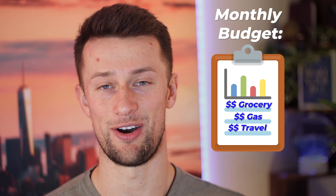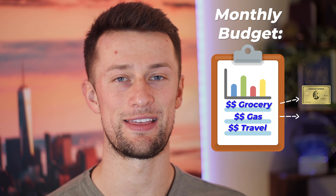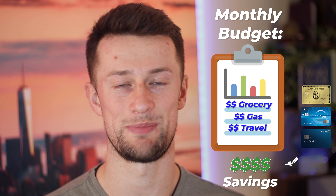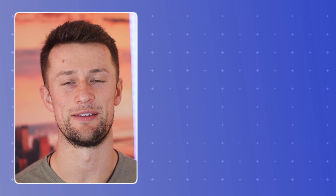Building a credit card roadmap can actually be really fun. It's a strategy that takes into account looking at where you currently are and then seeing where you could make things just a little bit better, to set yourself up for the long run to make more money through your normal spending patterns. Here's how I did it.